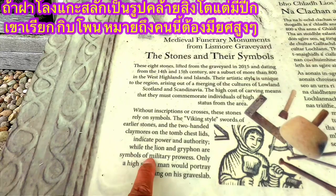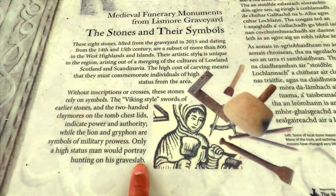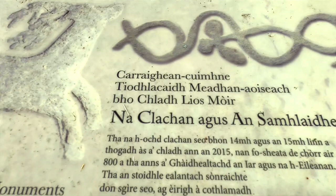Only a high-status man would portray hunting on his grave slab. A high-status man in those days could be a Lord or a Sir. Could it be a Lord or something? That would be Gaelic, I think.